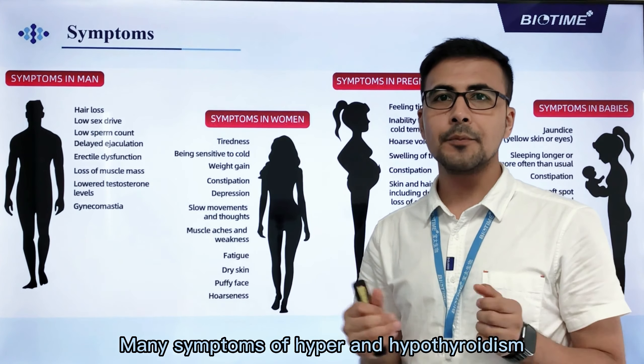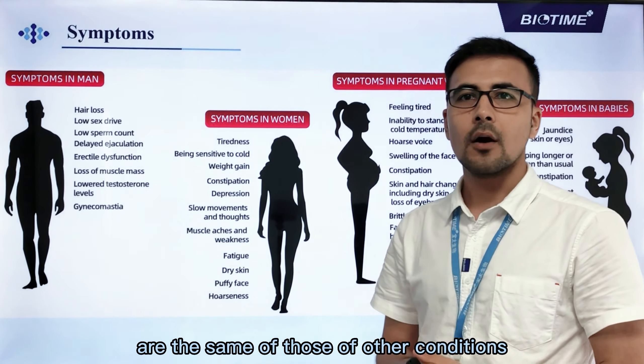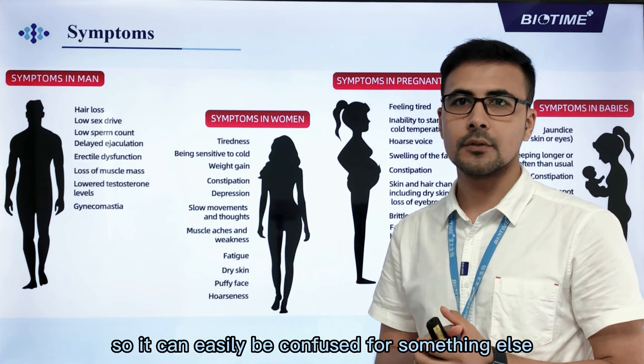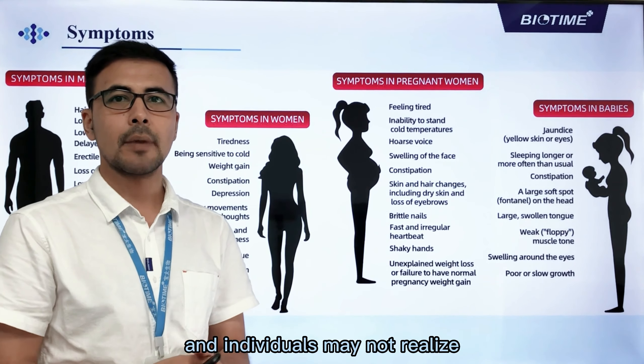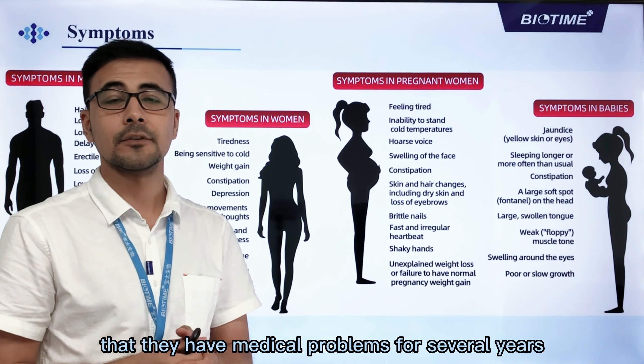Many symptoms of hyper- and hypothyroidism are the same as those of other conditions, so they can easily be confused for something else. Symptoms usually develop slowly, and individuals may not realize that they have a medical problem for several years.